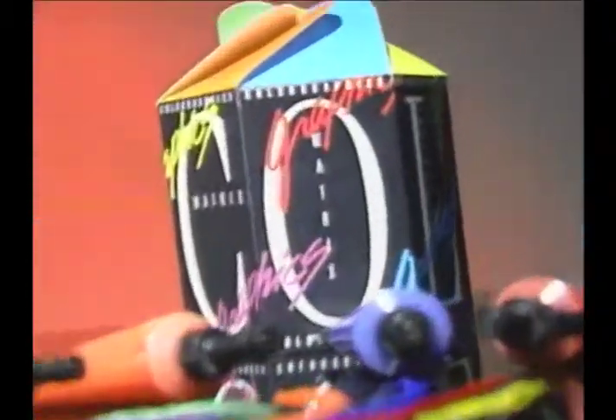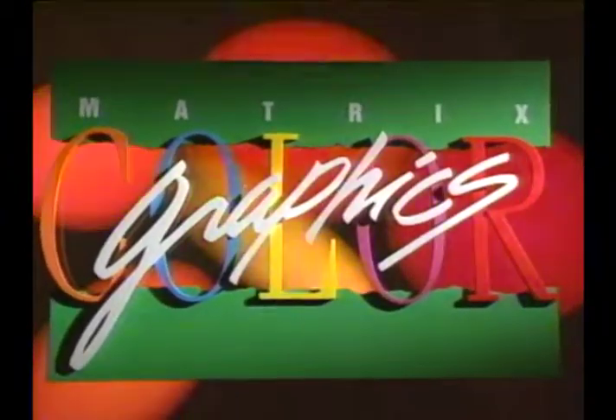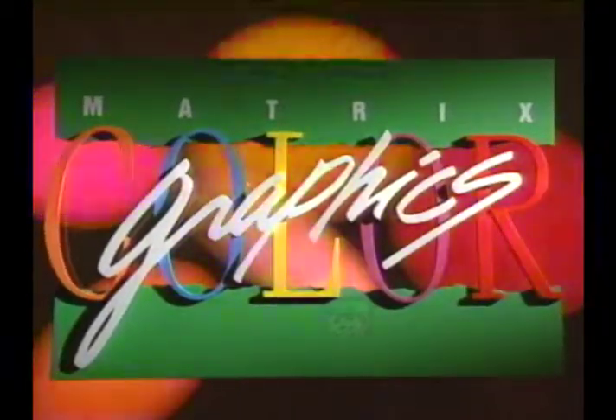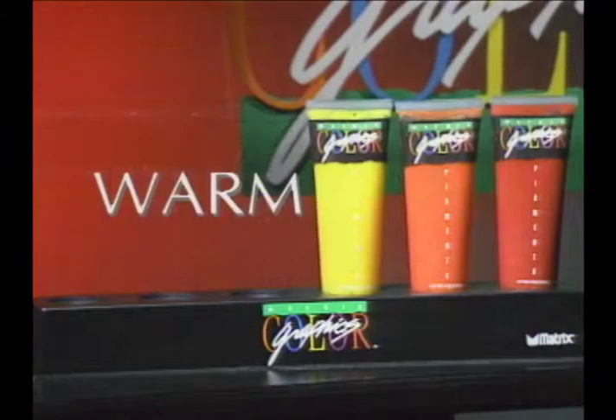It's fun, it's fast, and it makes highlighting more exciting and more profitable than ever. It's Color Graphics, the 10-minute off-the-scalp highlighting system from Matrix. Color Graphics lets you go cool or warm to customize highlights for your clients.